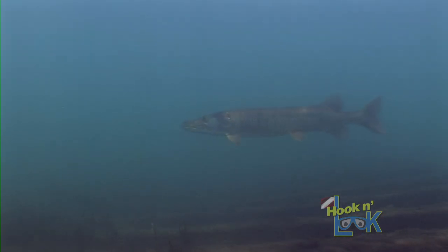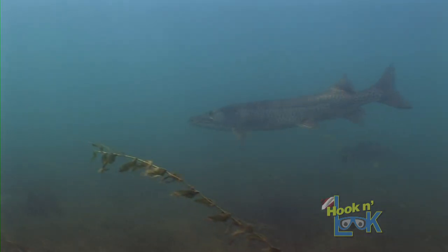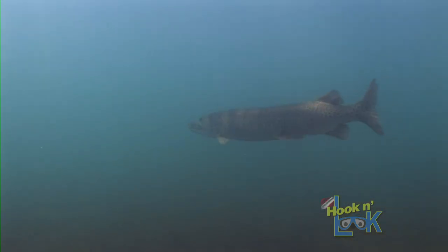I would guess this muskie visits this wreck on a regular basis, seeking an easy meal. And although he's the apex predator, he was visibly wary of our presence.